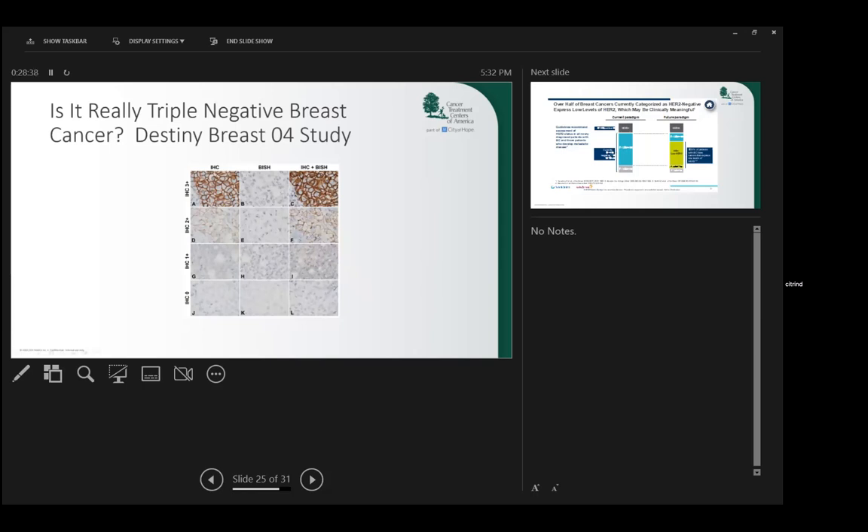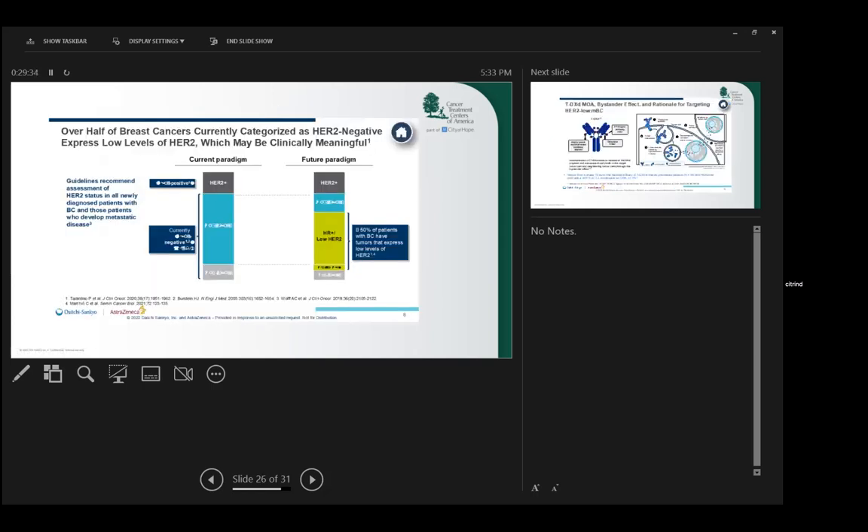Conventionally, the way we diagnose a cancer as HER2 positive is we stain it using immunohistochemistry (IHC), looking for the presence of the HER2 protein. Up until now, the only HER2 positive result would be IHC three plus. IHC zero means absolutely no staining. IHC one plus has a tiny amount of staining, IHC two a little more. Conventionally, the only HER2 positive breast cancer was IHC three plus, or confirmed by a FISH test where we look at the HER2 DNA content.